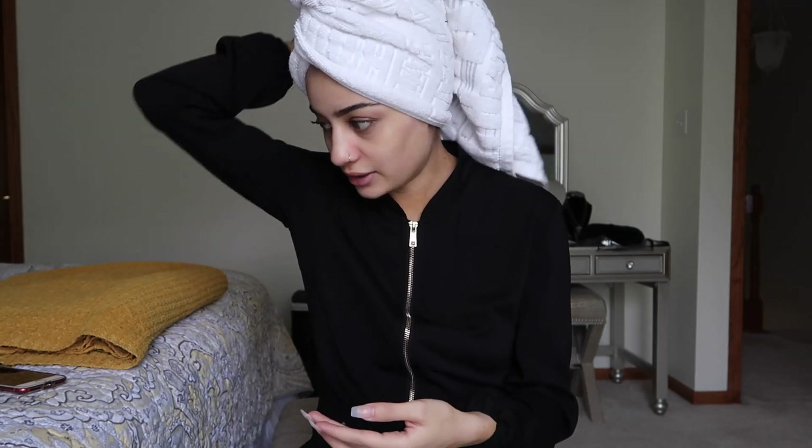It used to be combination skin, but it changed and now I'm more on the dry side. My skin isn't the most horrible, and I don't want to brag and say I have flawless skin because I don't. I currently don't have any makeup on, and I'm just going to go through each product, explain how I use it, when I use it, and how it's worked for me.